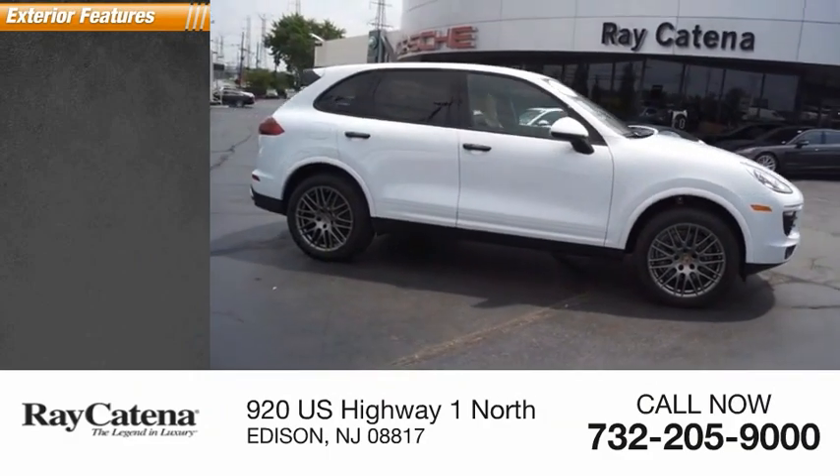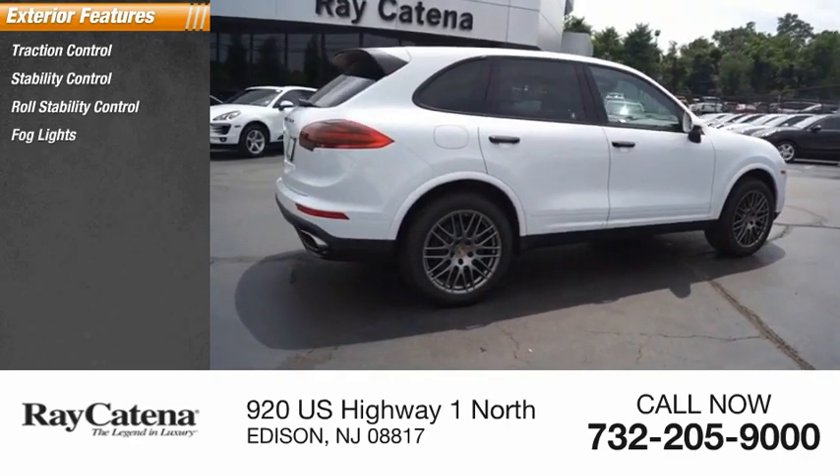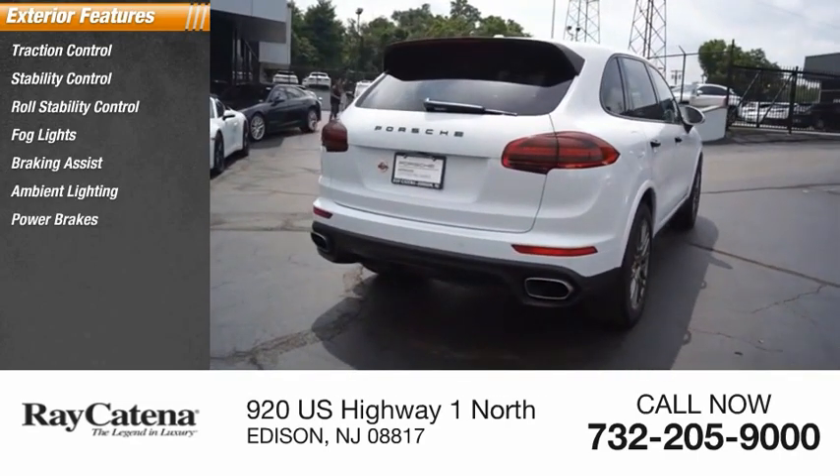Here are some of this vehicle's great options: traction control, stability control, roll stability control, fog lights, braking assist, ambient lighting, power brakes, and rear fog light.